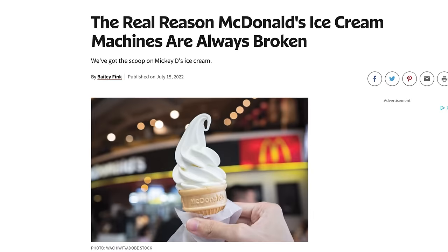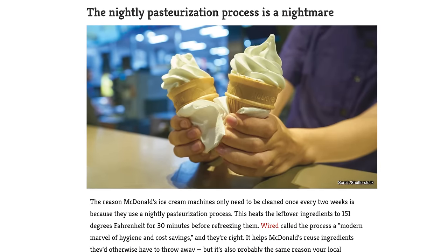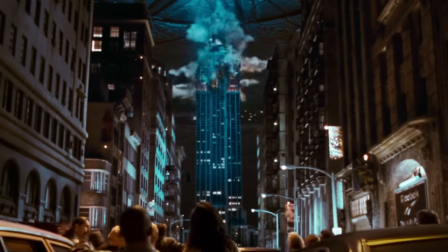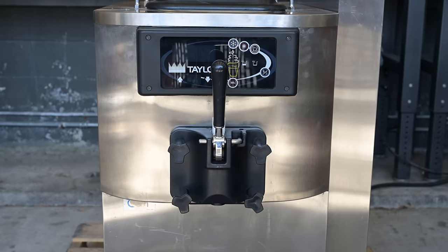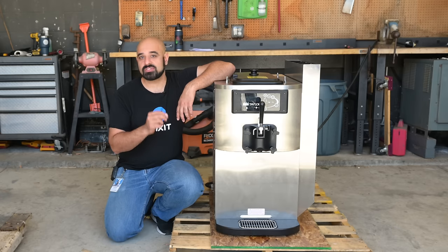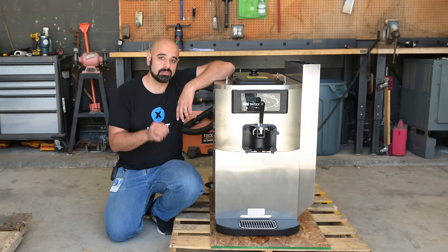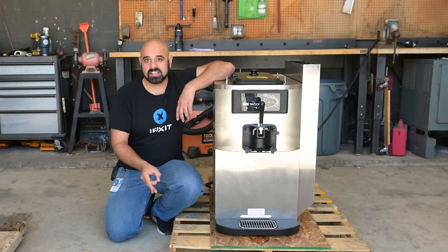Could this be tied to higher demand? Are the machines not able to keep up? And what about stories of this four-hour cleaning cycle that supposedly leads to all this downtime? To get to the bottom of this potentially extraterrestrial mystery, we bought our very own ice cream machine. This is the Taylor C709 soft serve ice cream machine — functionally identical to what you'll see in McDonald's stores, which means it breaks in all the same ways. We got our very own machine to see how often it does break, and if there's a way to fix them.